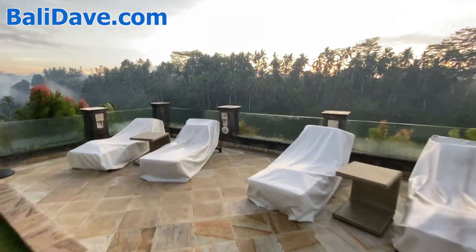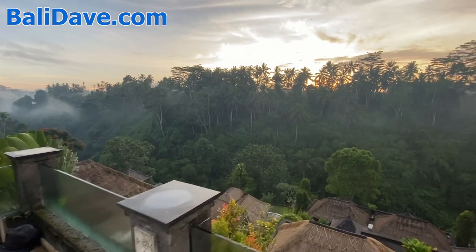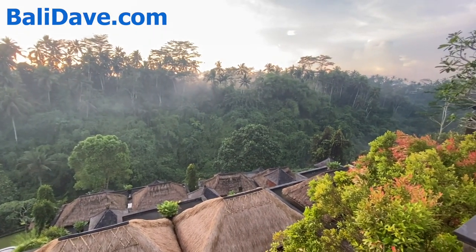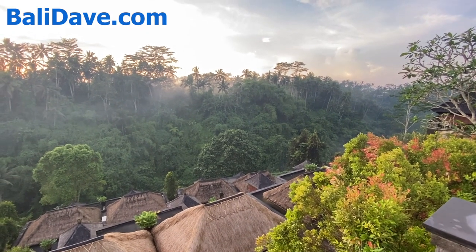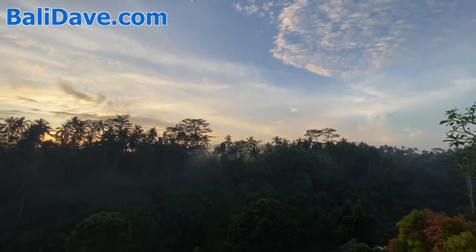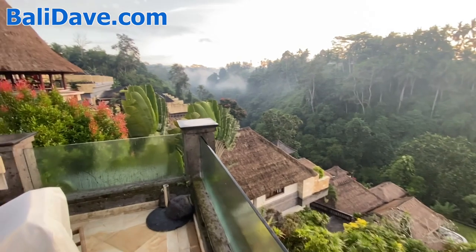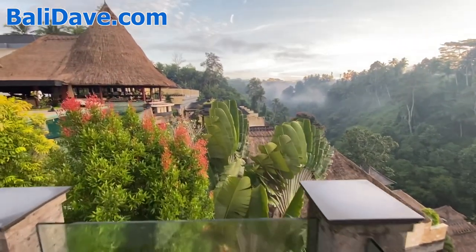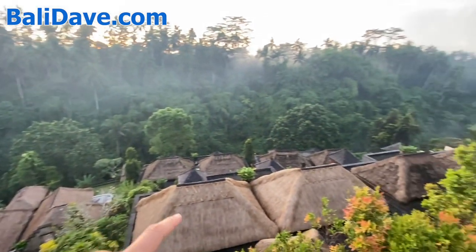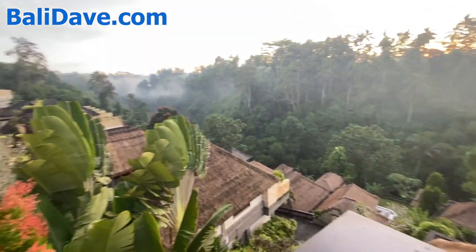The whole resort is on the hillside above this lush river valley, and I can hear the sound of the rushing river down in the bottom of the valley. But this majestic morning beauty is just spectacular. There are about 40 villas here along the edge, most of them with their own private infinity pool and a little gazebo that just hangs on the edge of the valley.